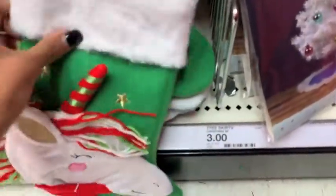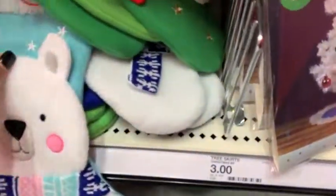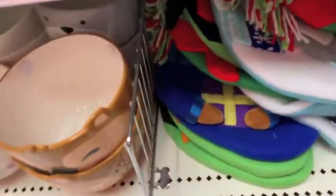My Target also had some stockings, and these were actually pretty good quality and they were $5. So the unicorn, the walrus, and the little polar bear — super cute, just $5. Really thick, great quality.